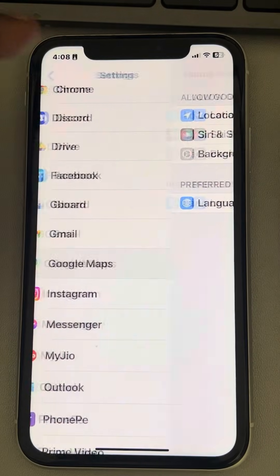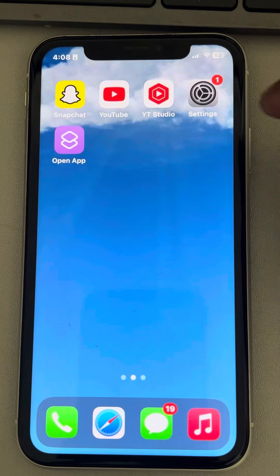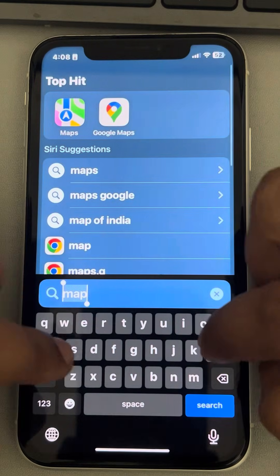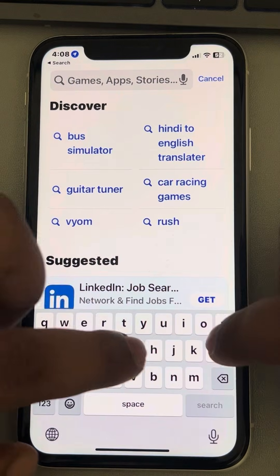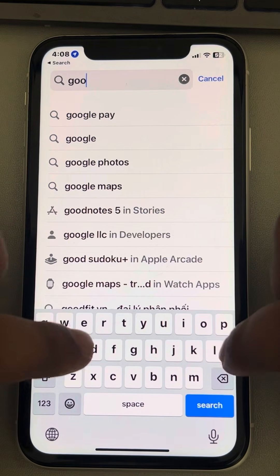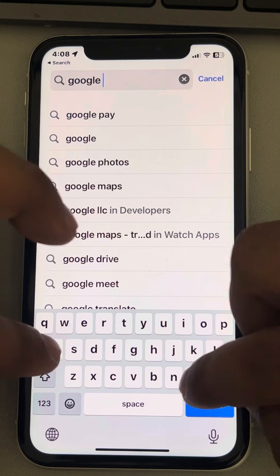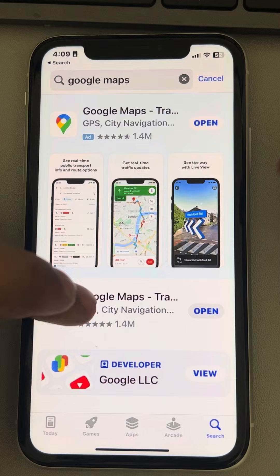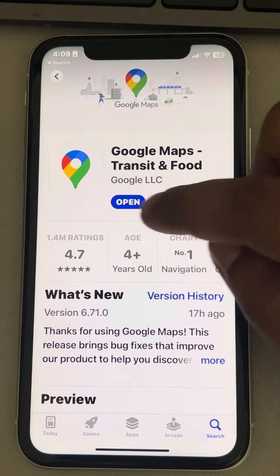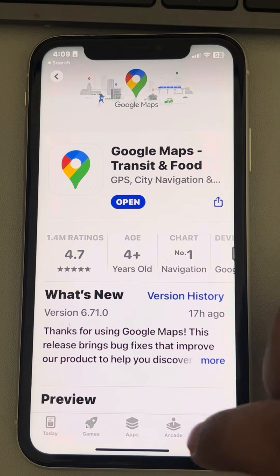Now let's move to another fix. If this also does not work, go to the App Store and search Google Maps. Tap on Google Maps, and if there is an update option, just tap on Update and update it.